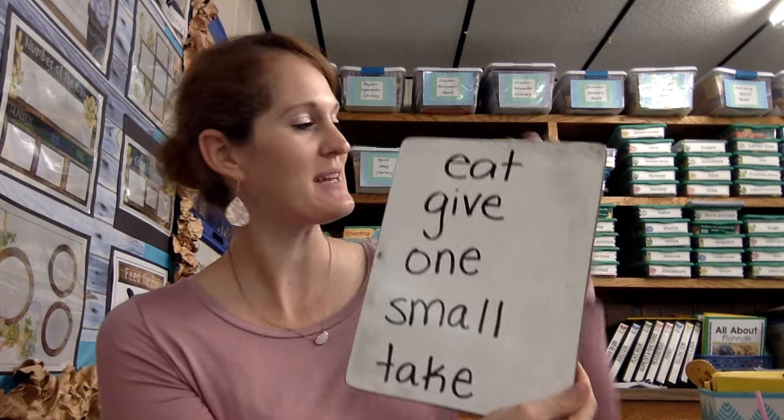Hey guys, let's practice all of our sight words for the week. So here we go. Here's all of them: eat, give, one, small, take.